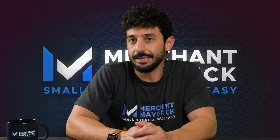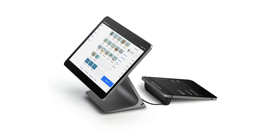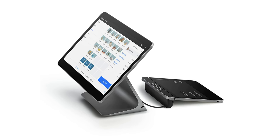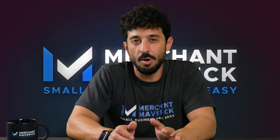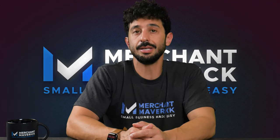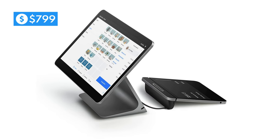The Square Stand can connect with other peripherals like printers or cash drawers. Finally, we have the jewel of Square's hardware fleet: Square Register. This is a complete point-of-sale solution with a dual-facing screen to easily help customers make payments and see their order. Square Register has a strong offline mode allowing you to take payments even without an internet connection, and it can take Square Cash App payments. Square Register retails for $799 but can be paid monthly in installments.